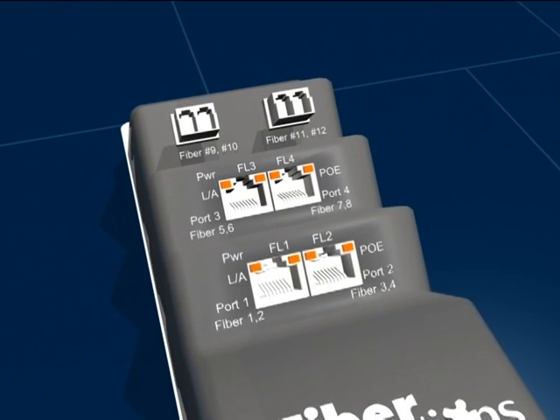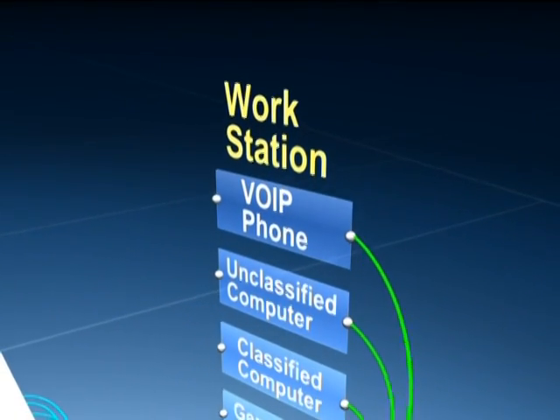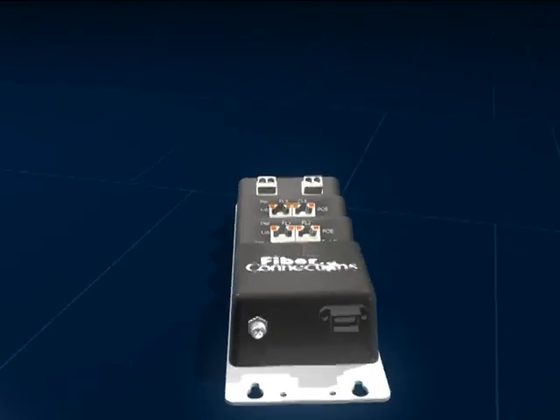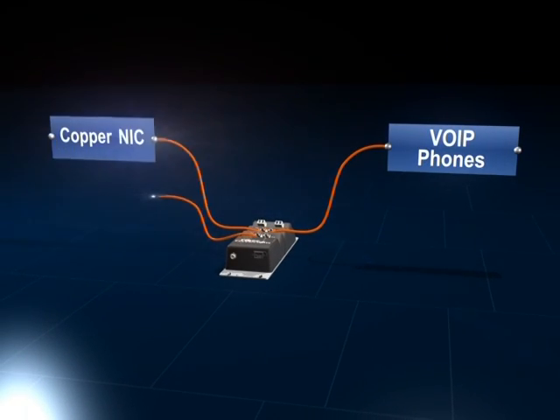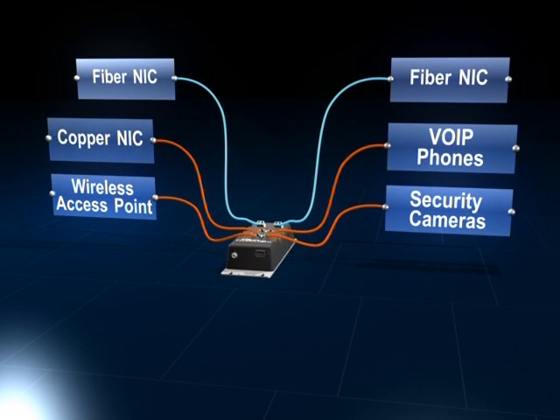The GatorLink brings fiber, media conversion, and power to the desk in one breakout assembly, thus eliminating the dependency, maintenance, and clutter of numerous power adapters, media converters, and devices. The GatorLink combines PoE and fiber and enables the use of peripherals such as VoIP phones, LAN connections, wireless access points, and security cameras.